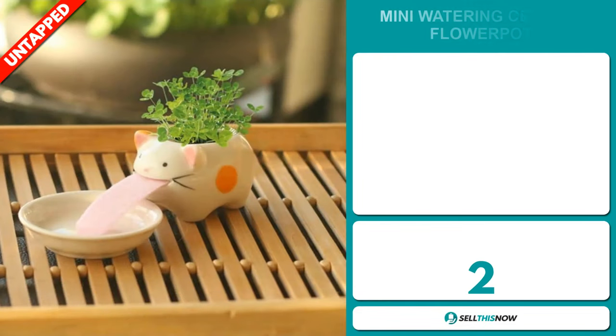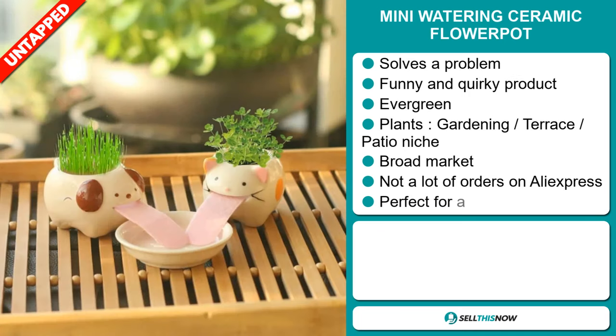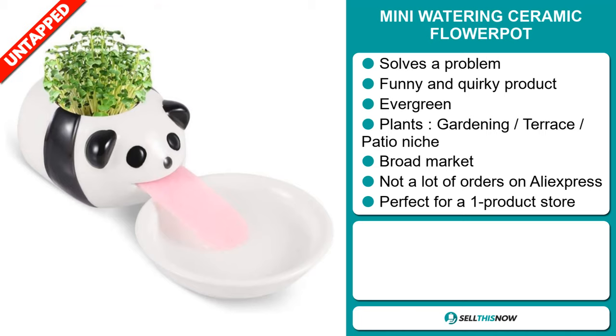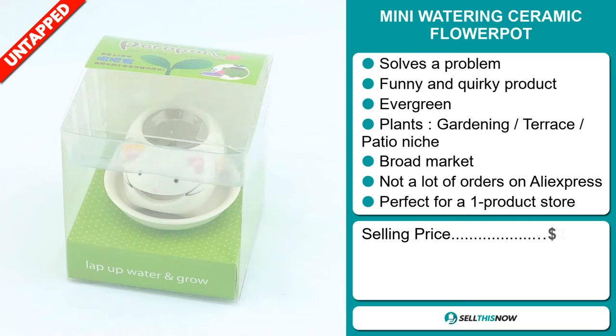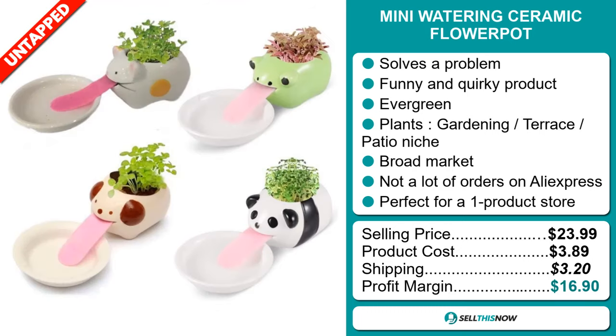Our next product is the mini watering ceramic flower pot. Now this is a problem solver — it's a funny and quirky product. It's an evergreen product, which means you can sell this all year round. It falls under the plants, gardening, terrace, patio niche markets. We also think that this item has a broad market base and a lot of untapped potential. So far there haven't been many orders on AliExpress, so you could definitely take advantage of this. It's perfect for a one product store. The selling price is just under $24, whereas the product cost is only $3.89. Shipping will set you back $3.20, so you're looking at a very good profit margin of $16.90. Sell this now.